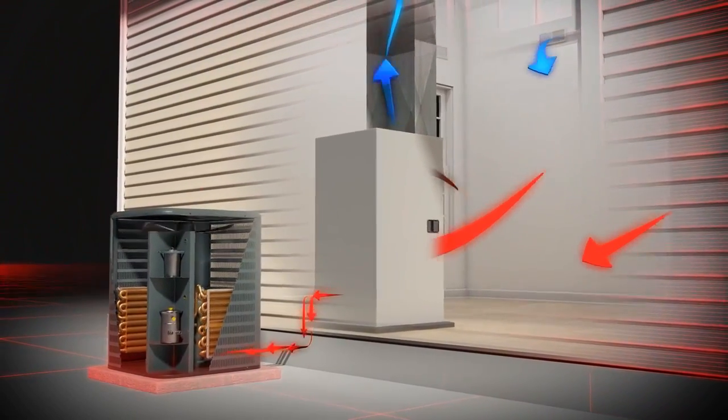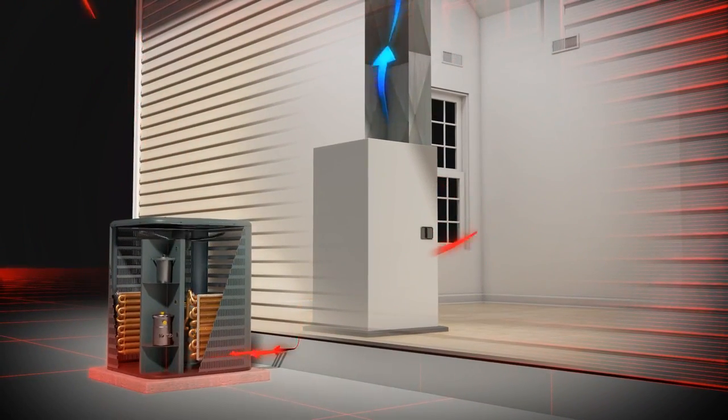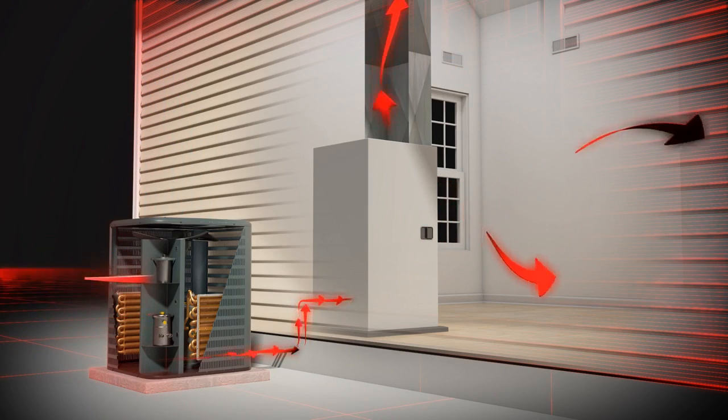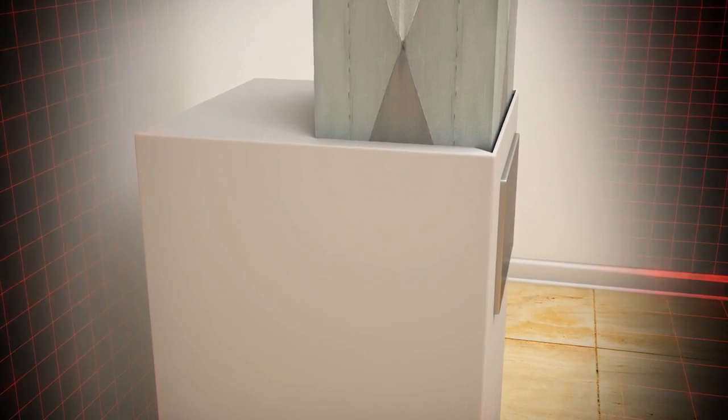transfers it outside, cooling your home much like an air conditioner would. In the cooler months, it reverses the process and extracts heat from the outside air and transfers that heat into your home. Even on cold days, the air